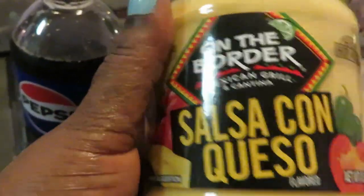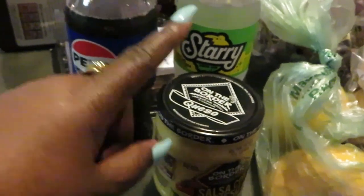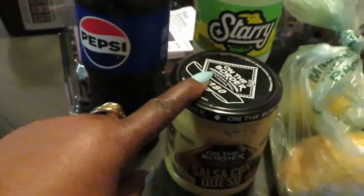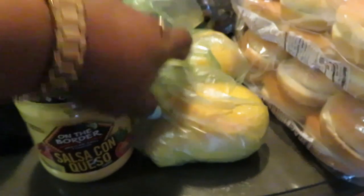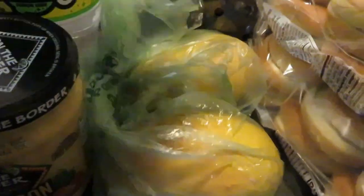I have the On the Border salsa con queso. I grabbed that — they are two for six, but I just grabbed one because I only need one. I grabbed the honey mangoes that are on sale this week — they are BOGO, buy one get one. I'm excited about that.